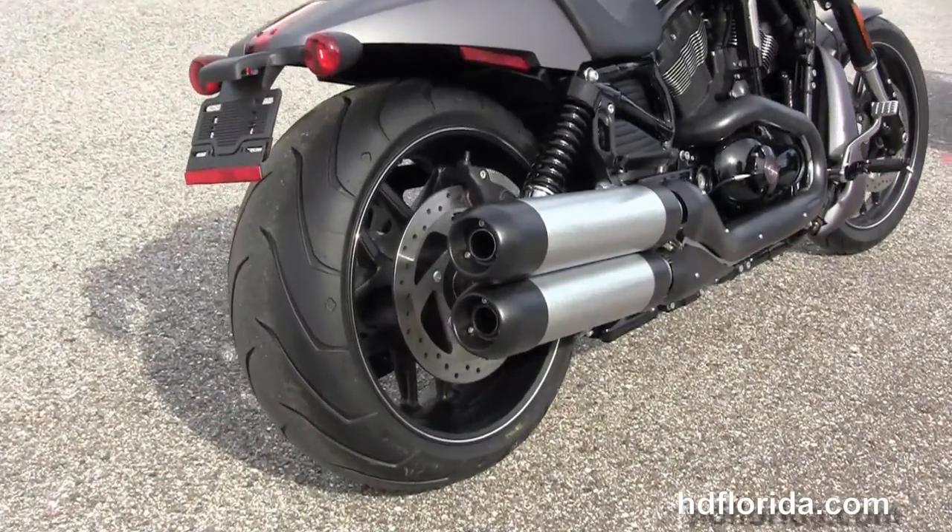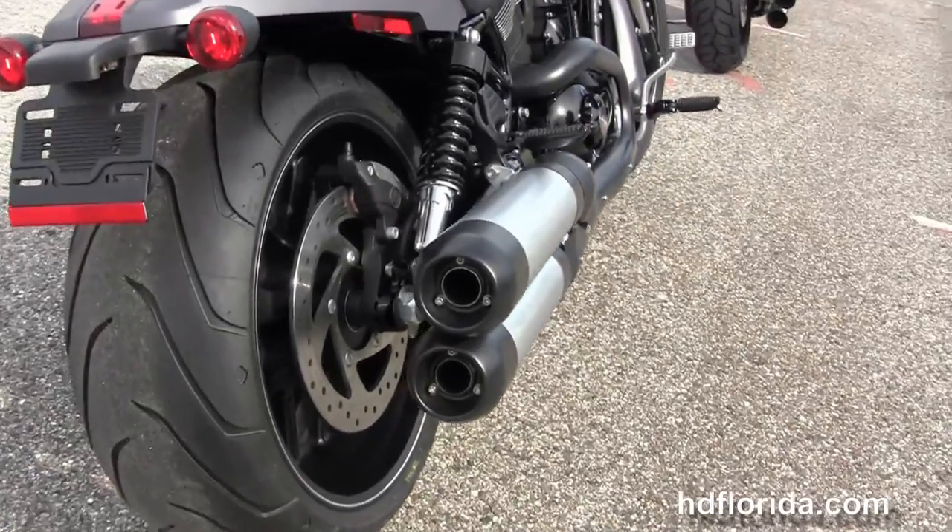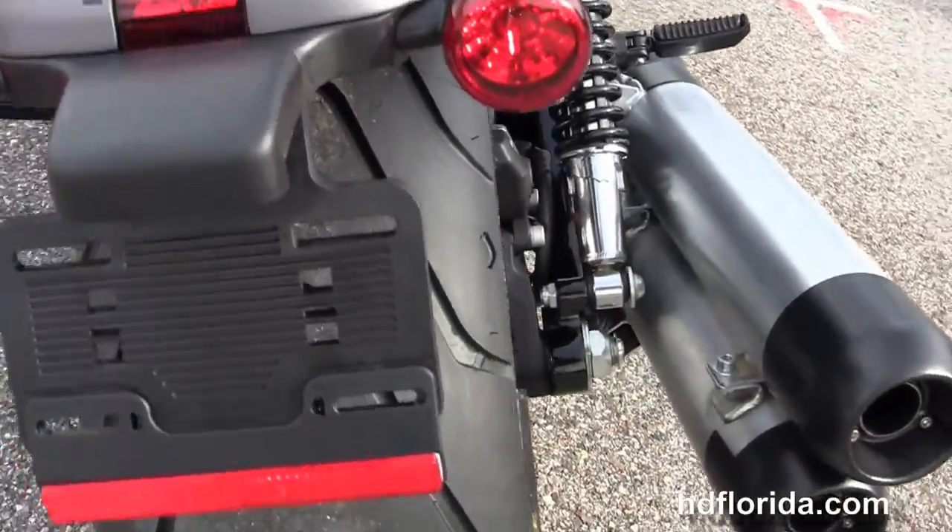It's got the straight shot exhaust with brushed finish, dual mufflers, black end caps and black exhaust shields.